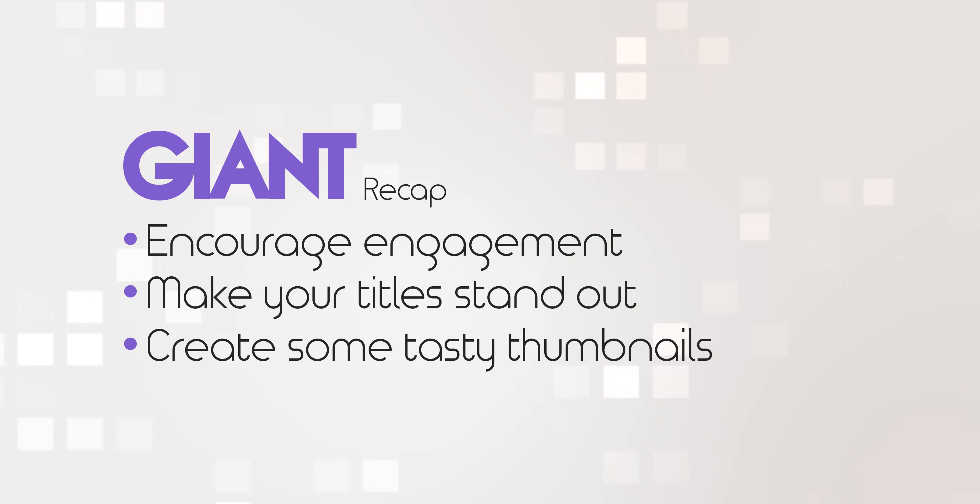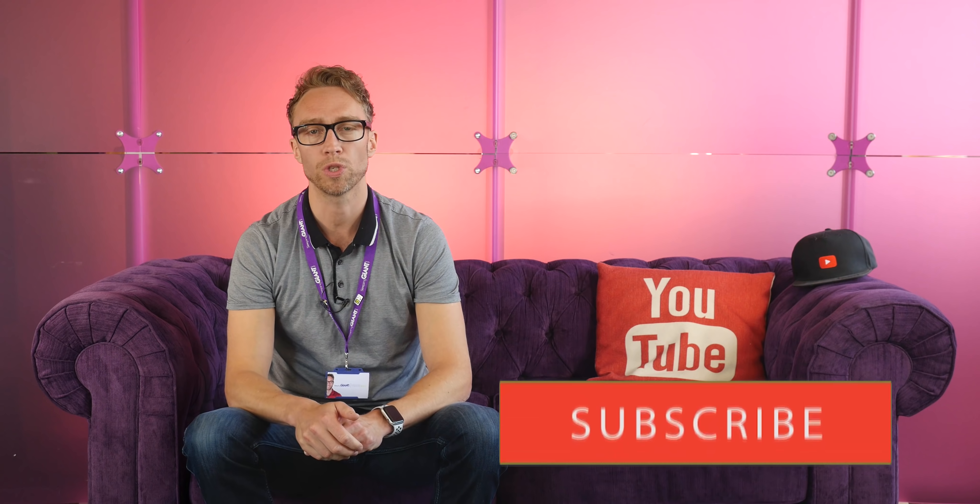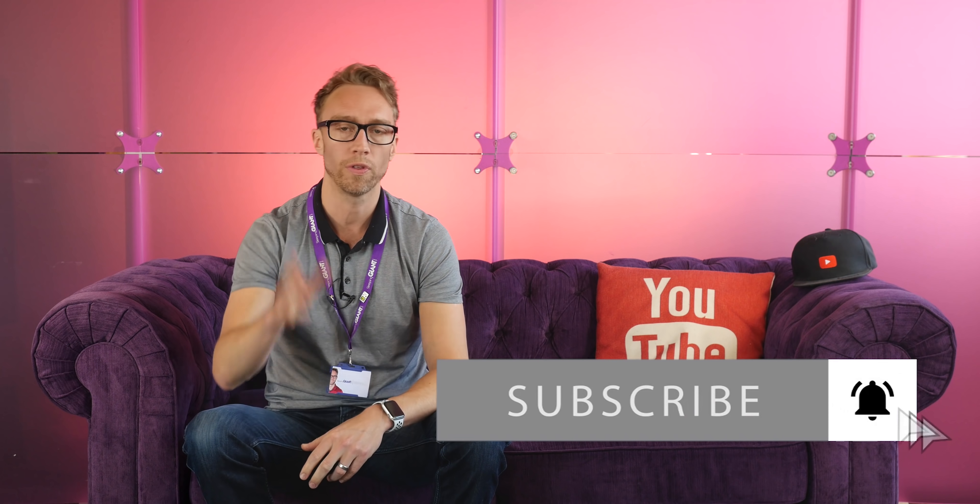There are many more things you can do to make the algorithm favour your content, but it's best to start with these three things. Remember to measure the success of what you're doing by looking at YouTube's analytics on a regular basis so you can learn from it. So that's it for today — go forth and share your comments or views, give us a like, subscribe to our channel, and you'll get to see more awesome content every week on Giant Wednesdays. Thank you for watching and we'll see you next week.